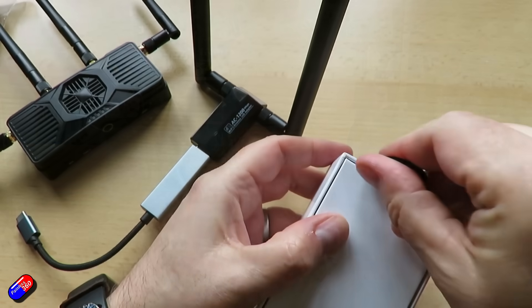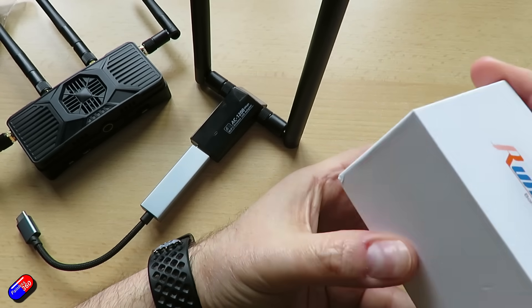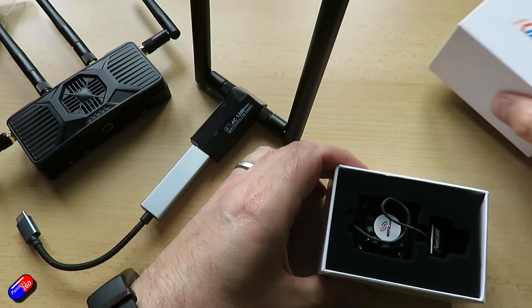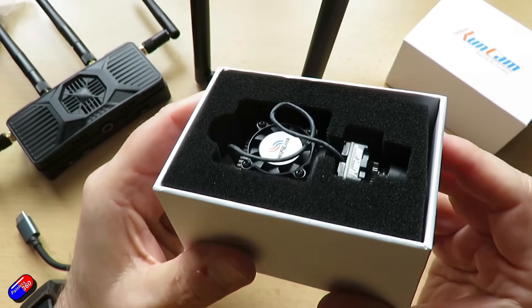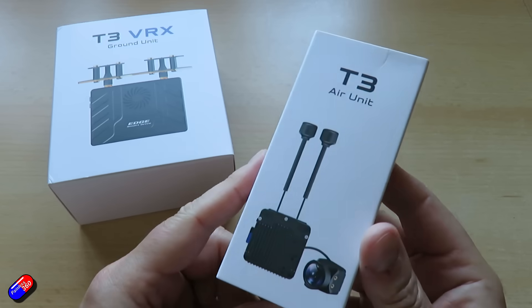Over the last couple of years, we've obviously had the Walksnail system come out. We've had some of the other projects growing up, things like Ruby, and also OpenHD, now kind of more accessible. We've had other systems like T3 and others come out as well, and I've done videos on all that stuff.